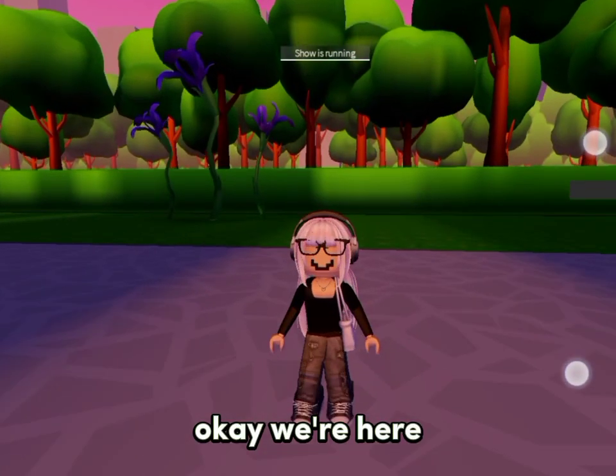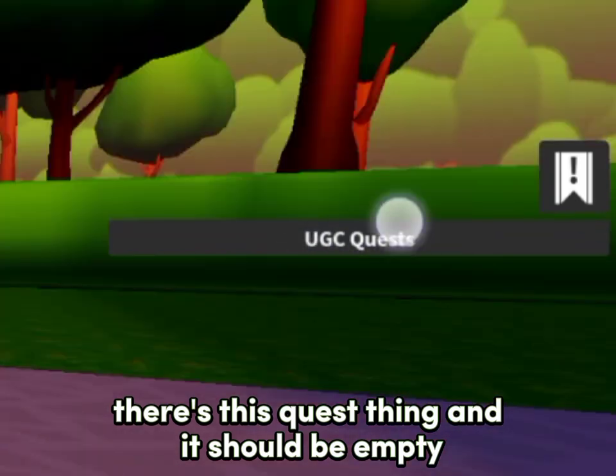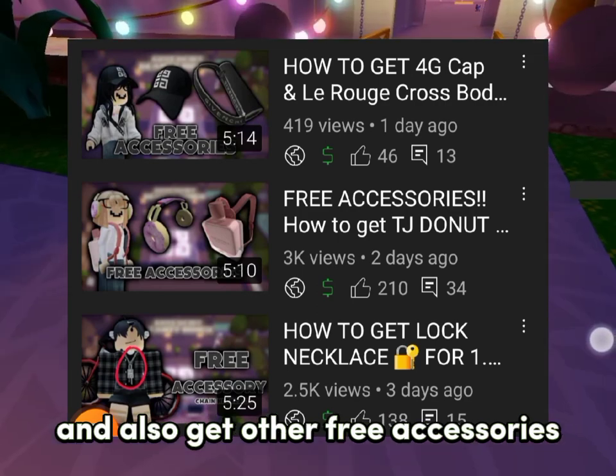Okay, we're here. As you can see at the side of my screen there's this quest thing and it should be empty. If yours still has quests, then watch these videos to empty it out and also get other free accessories.